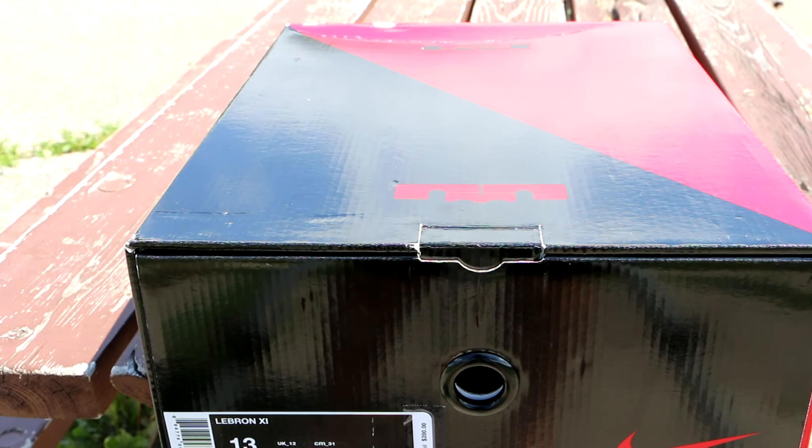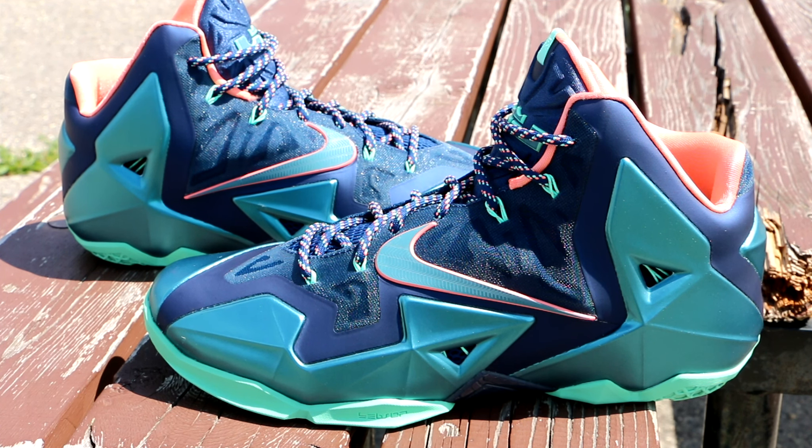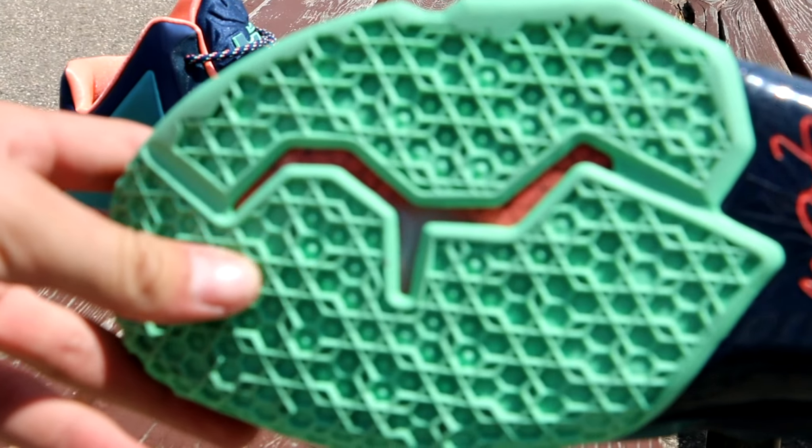Here they are — the LeBron 11 Miami vs. Akron. These released December 7th. I didn't pick them up right away; they sat around for a bit. I actually scooped them up for under retail, around end of December or early January. I'm going to give you a detailed review as always — hit that like button, it goes a long way in helping out my channel.